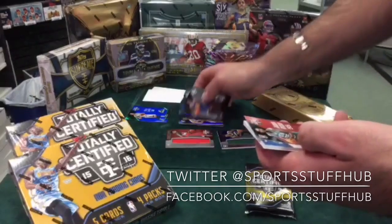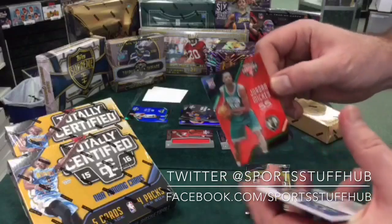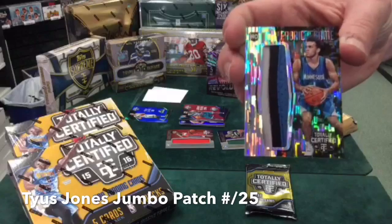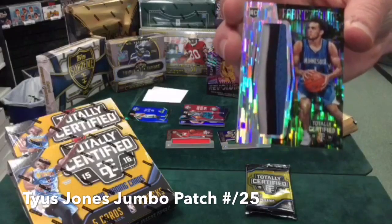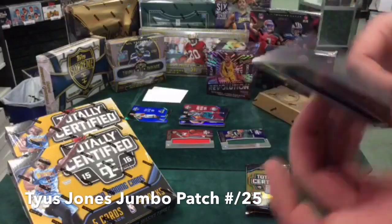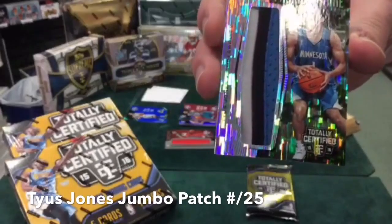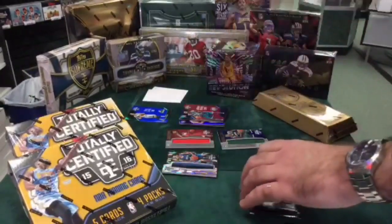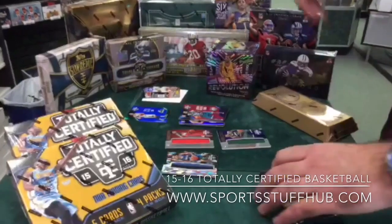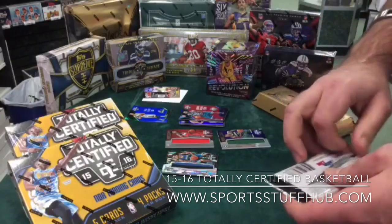Next up, a Jordan Mickey red parallel, numbered of 149. And oh man, Jordan — you missed out on another T-Wolf. Camo parallel, Tyus Jones Jumbo, numbered out of 25. Three-color Jumbo. So I got three Jumbo rookies. You definitely have some ammo for Jordan.